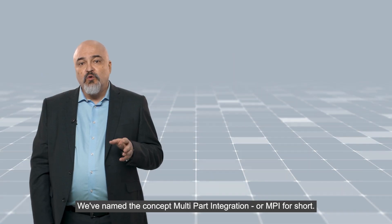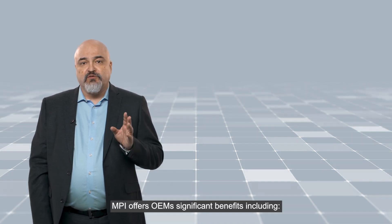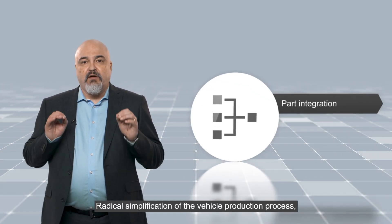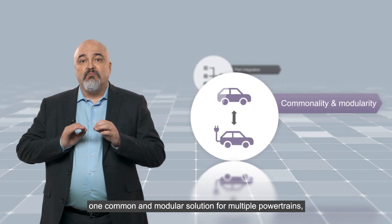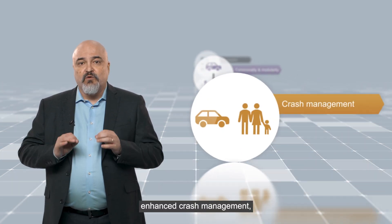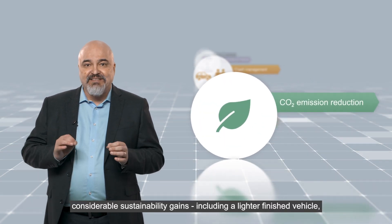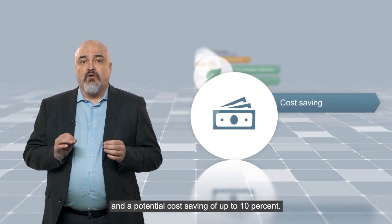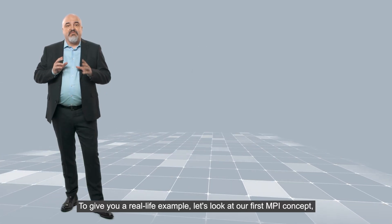We've named the concept Multipart Integration, or MPI for short. MPI offers OEMs significant benefits including radical simplification of the vehicle production process, one common and modular solution for multiple powertrains, enhanced crash management, considerable sustainability gains including a lighter finished vehicle, and a potential cost saving of up to 10%.